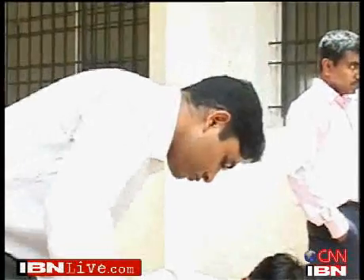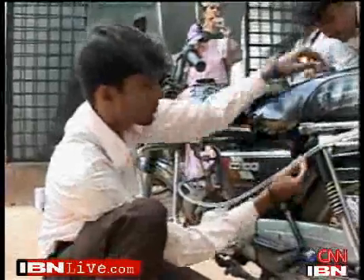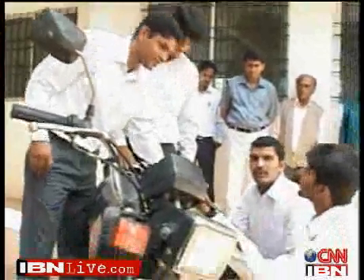With hardly any campus placements this season thanks to the global meltdown, these contemporary Ramar Pillais hope they can drive to fame on clean fuels once they attract a company that will fund their technology. With K. Kartik in Bangalore, Deepa Balakrishnan.